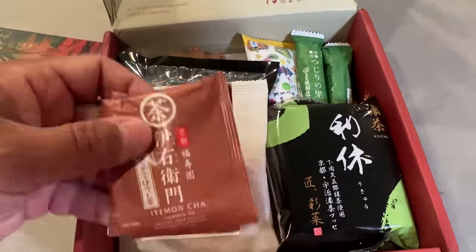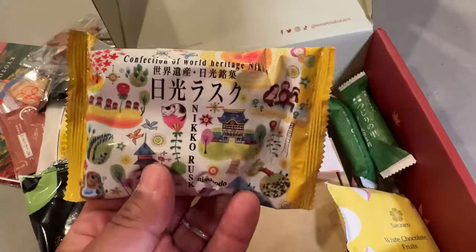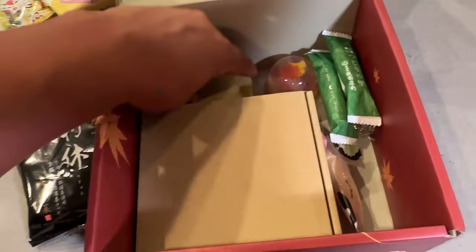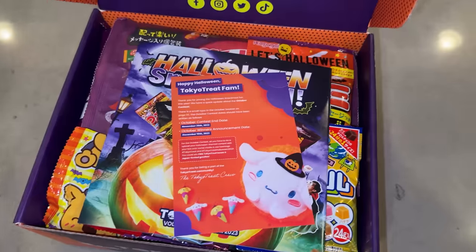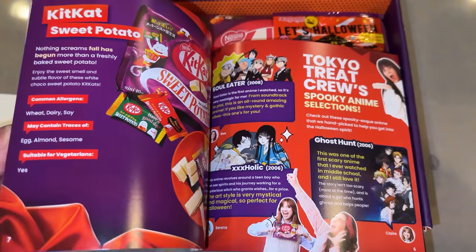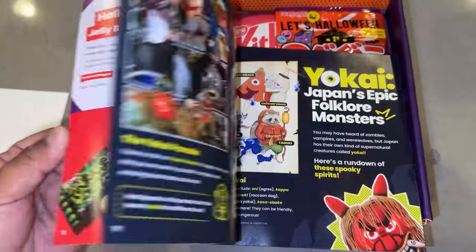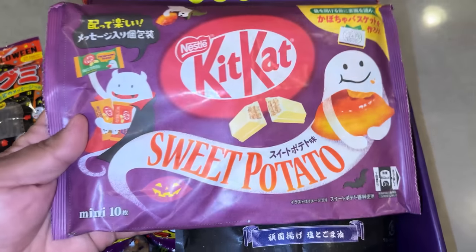With the Sucuraco box, every month you'll get 20 artisanal, authentic, and traditional Japanese snacks and teas made by local snack makers, and some of them have been making snacks for over a hundred years. For the Tokyo Treat box, this month's theme is, of course, Halloween. This is a special, very limited edition Tokyo Treat box filled with Halloween-inspired snacks, and this month's Kit Kat flavor is sweet potato.